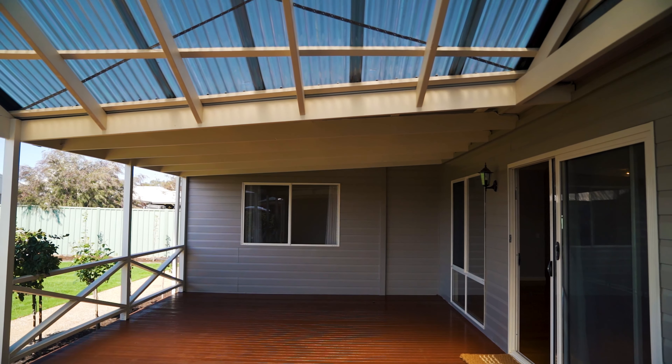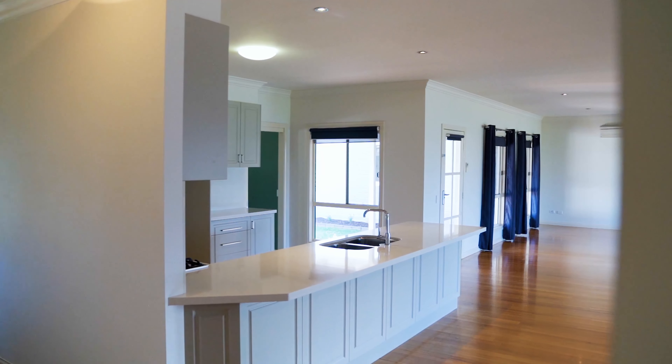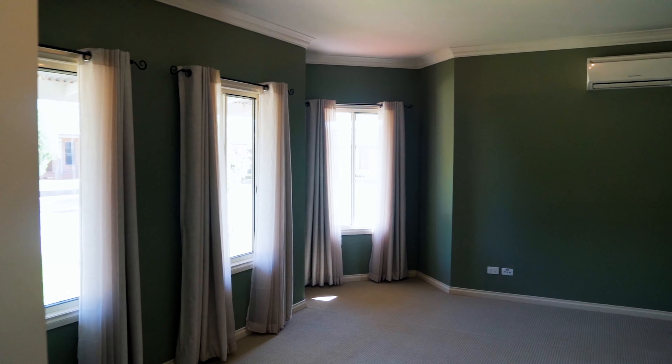G'day viewers, my name's Gerald Sabri and welcome to 4 Kookaburra Drive in Kialla in the beautiful Seven Creeks estate. Behind me this beautiful family residence, only a block away from the beautiful Seven Creeks bushland and natural reserve.